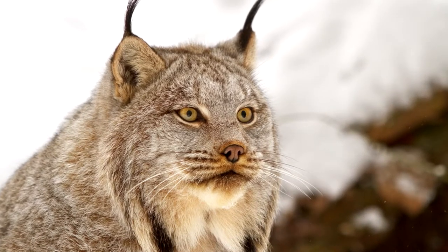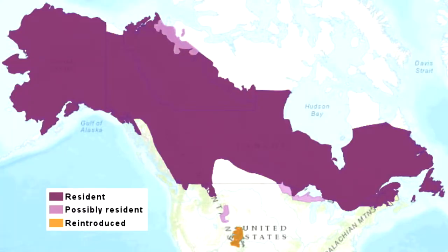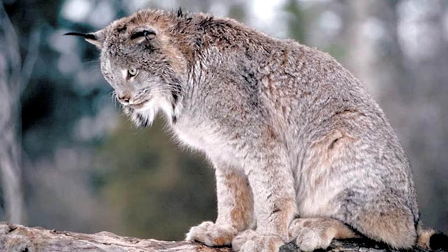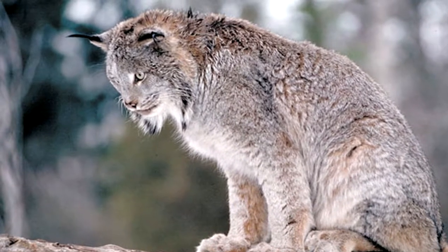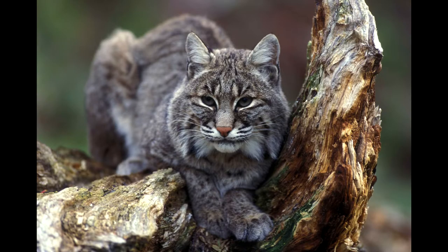The Canadian lynx is the closest relative to the bobcat in terms of distance and lineage. This cat ranges across Canada to Alaska as well as small portions along the northern border of the United States. The Canadian lynx is known for its long dense fur with very defined triangular tufted ears. This species has longer back legs than front, giving it a sloped forward look, but also making it really good at climbing and swimming.